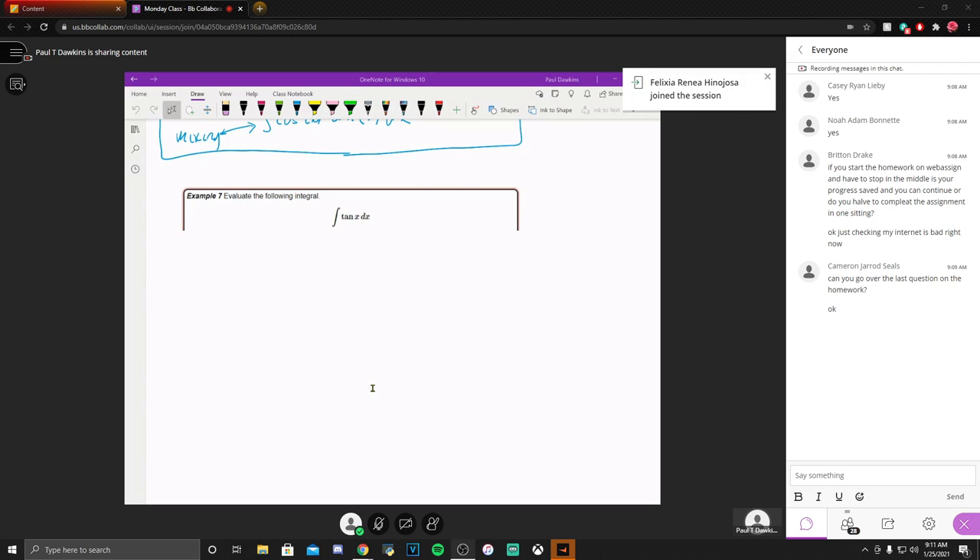There should be an announcement up in the announcement section for the practice exams. The practice exam we're going to run is next Tuesday. I'm not going to say a lot about it now; I'll say more on Monday. Just be aware it's from 7 in the morning to 7 at night. I'm doing it that way because I don't want to take a whole class period just to do a practice exam. Everyone should be able to find a 30-minute window to take care of it.